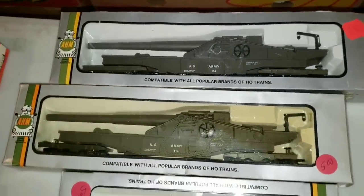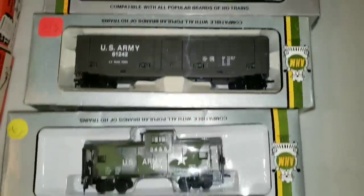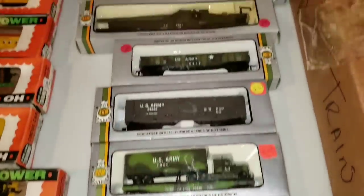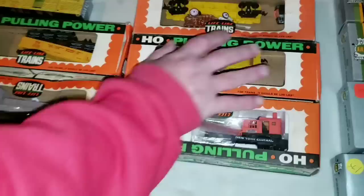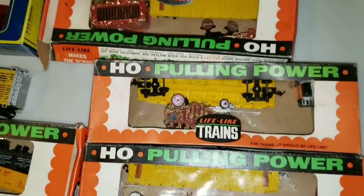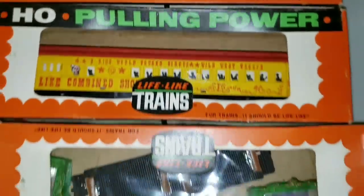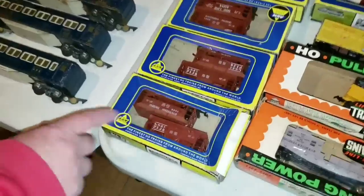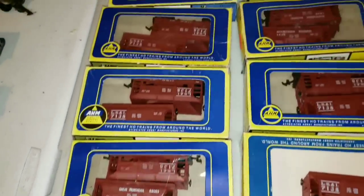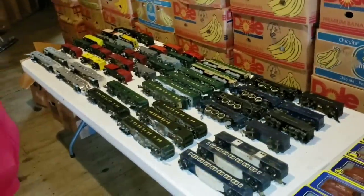This is a military train — the only thing they don't have is a military engine for it, but they do have cars and trucks on the flatbeds. Somewhere out there there's got to be an engine. From here on up, this is all a circus train — flatbeds with carriages, circus life. A lot of these odds-and-end cars still have their boxes, which collectors love because it keeps stuff from being broken.